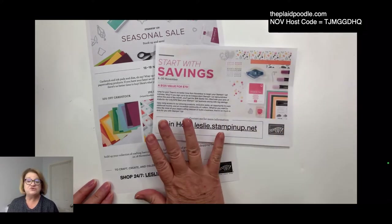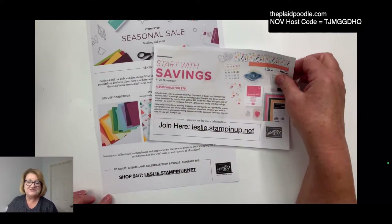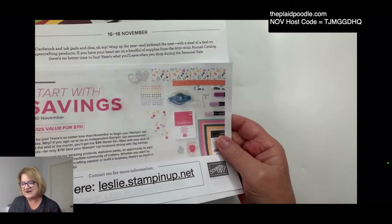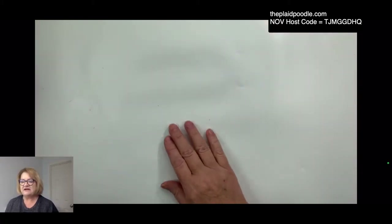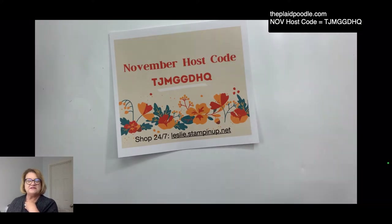If you joined between the 16th and the 18th, your $75 would go farther because you could get some cardstocks and dies at the sale price. If you have questions, let me know. I'll be sending out an email first thing in the morning if you're on my mailing list. I sent one out Saturday to save the date, and I'll send another reminder tomorrow with links.